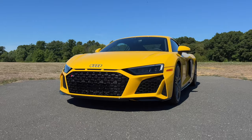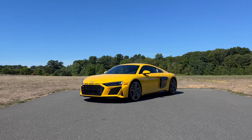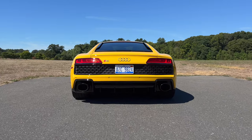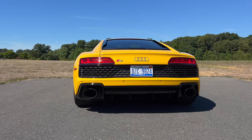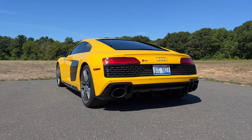When it comes to the looks, I personally think the R8 is absolutely gorgeous. It still turns heads everywhere you go, especially if you get it in the Vegas yellow color, like my test model here. A lot of people have been giving me a thumbs up all weekend, taking out their phones and snapping photos. And that just goes to show that this thing is a beauty to look at.